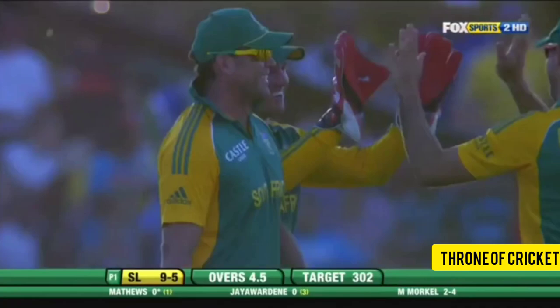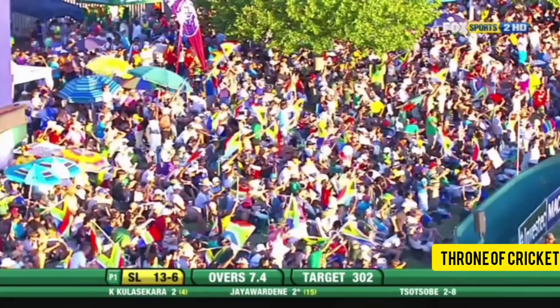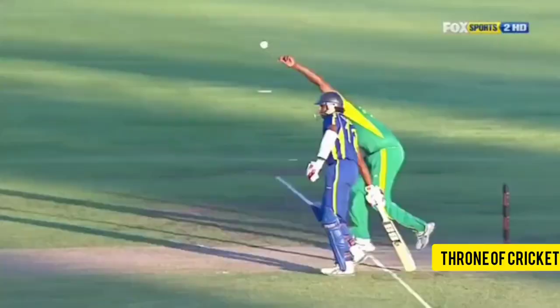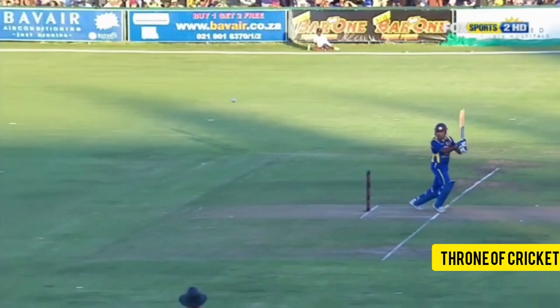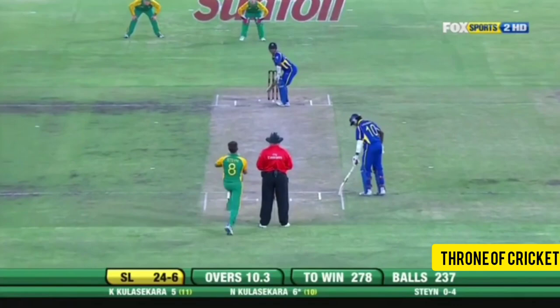It's short and wide — Jayawardene looking to go through the off-side but only manages to find backward point. Tonsobe has bowled a bit of a cutter there because it stuck in the surface. In the air — caught! Hostility from Dale Steyn: hit into the pitch, and Kulasekara just couldn't deal with it.